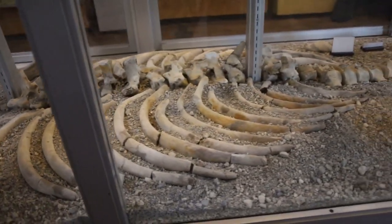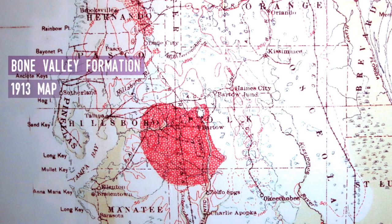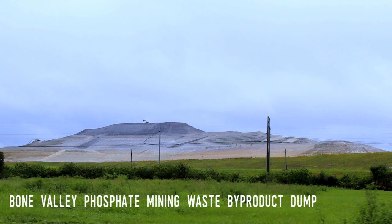This includes the Mulberry Phosphate Museum in Mulberry, in the heart of the Bone Valley Formation. Yes, there's a Bone Valley Formation — that's just how rich Florida is when it comes to fossils. Bone Valley is a geologic area located mostly in northwestern Polk County and parts of adjacent counties, consisting of a sandy soil made up of phosphate, quartz, and fragments of bone.